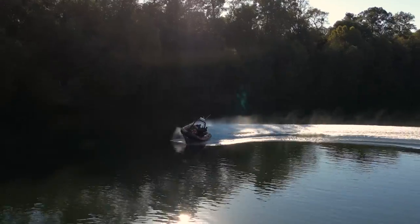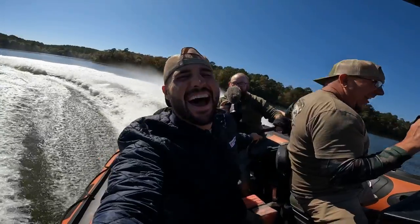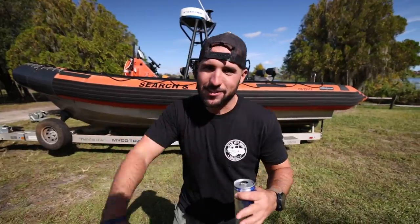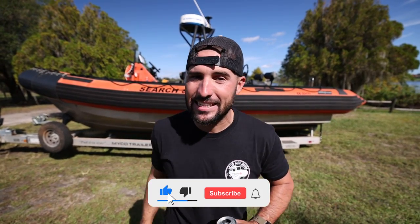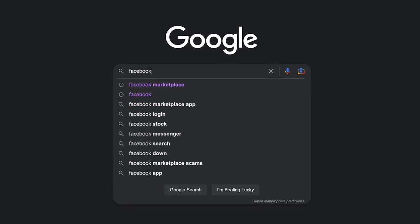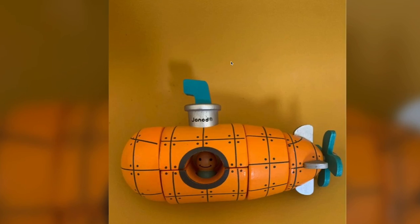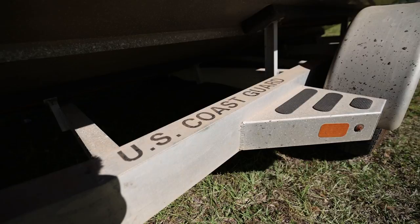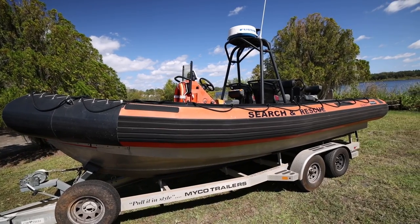We did it again and you guys are gonna love this one. In the past on Facebook Marketplace we bought submarines from 1998, random yellow submarines, F1 race vehicles, and we even got to use a really cool jet car. But I reached out to you guys and said send me the craziest thing you can find on Facebook Marketplace — and you absolutely delivered. For the very first time, I'd like to present to you a retired U.S. Coast Guard military-grade boat.